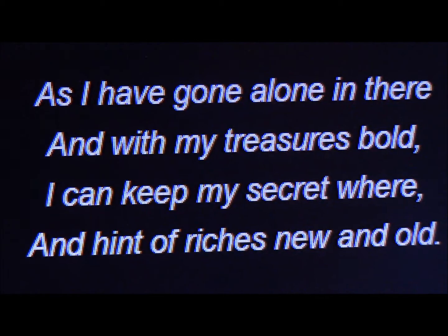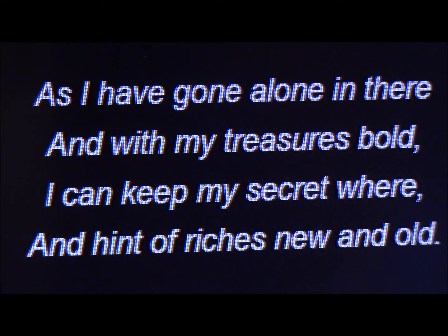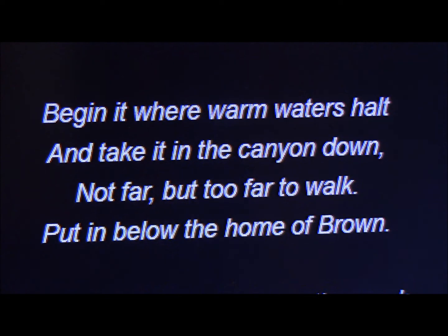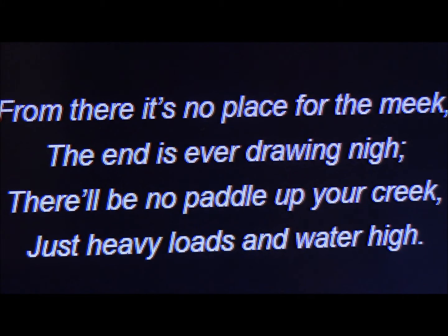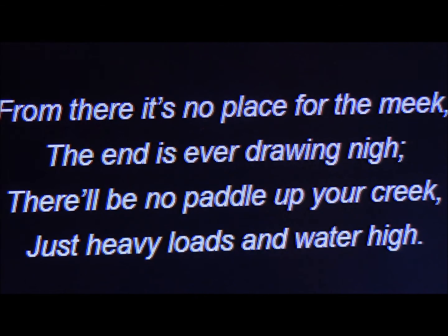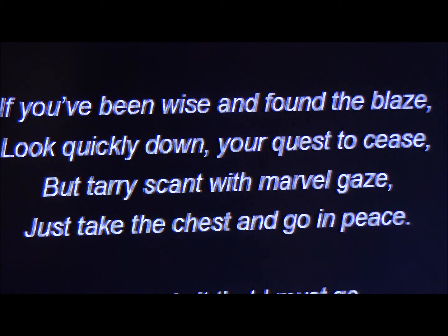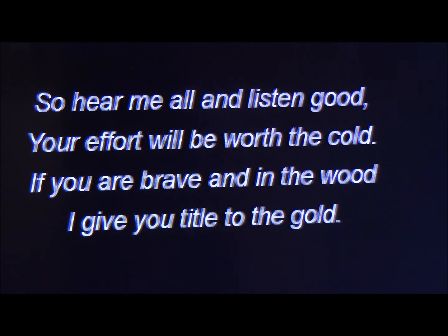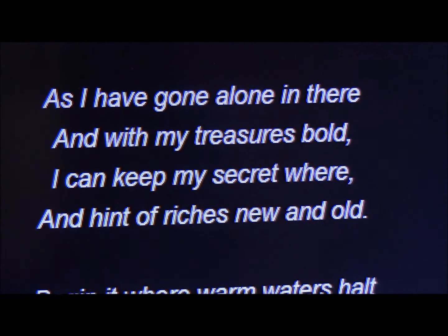His poem starts: 'If you've been wise and found a blaze, look quickly down your quest to cease. But tarry scant with marble gaze, just take the chest and go in peace. So why is it that I must go and leave my trove for all to seek? The answers I already know, I've done it tired and now I'm weak. So hear me all and listen good, your effort will be worth the cold. If you are brave and in the wood, I give you title to the gold.' That's the poem.